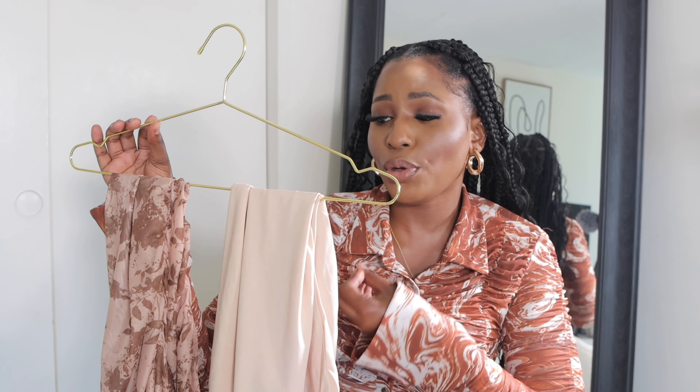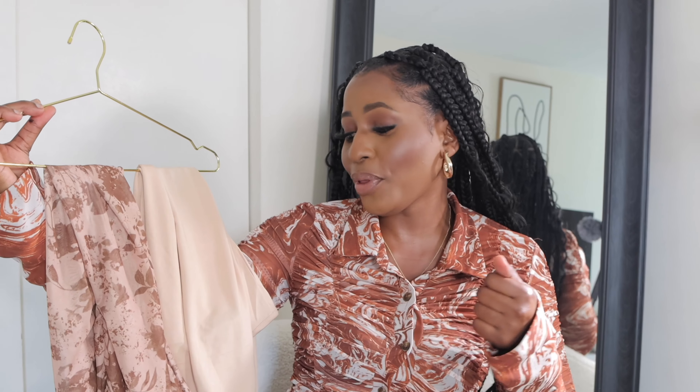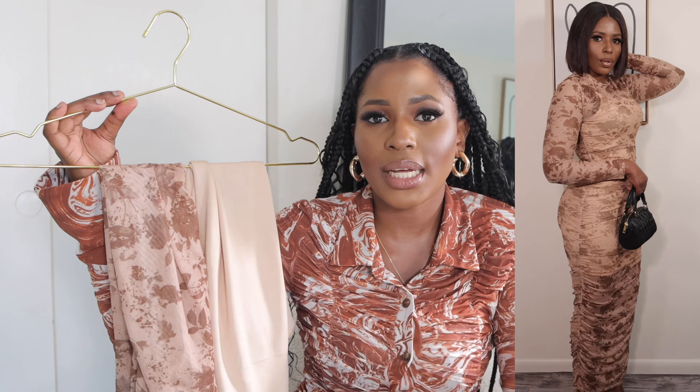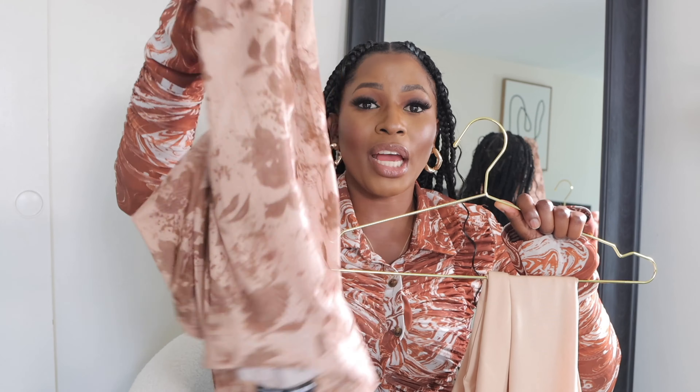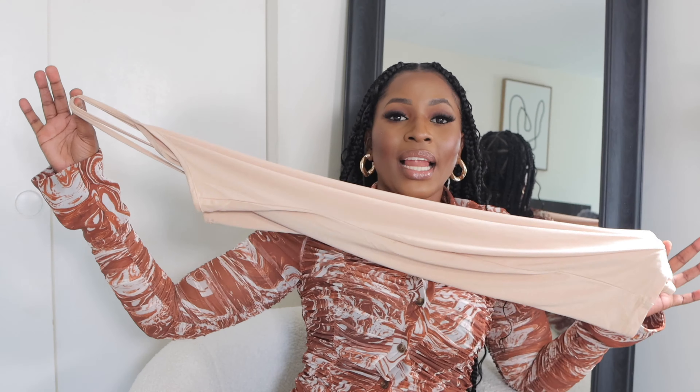The next outfit is this beautiful ruched mesh dress with a liner. I've been wanting to get this dress from Shein for the longest time and I finally got it. It was $20 and I got it in a size 4. This dress is so beautiful — it gives a classy look. It has a mesh outer dress that is see-through, so it comes with a liner inside. The liner stops at mid-thigh, while the dress goes all the way down to the floor.